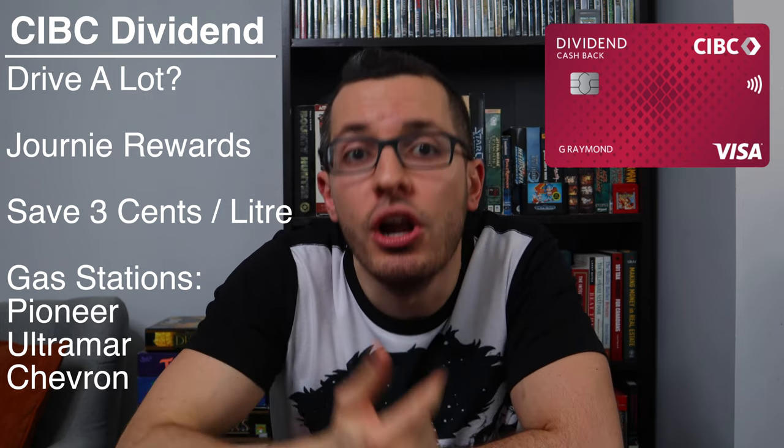And if you drive a lot, you can link up your CIBC Visa to the Journey Rewards program for free, and that will save you $0.03 per liter at Pioneer, Ultramar, and Chevron gas stations. Again, this is a student-focused card, so there are no income requirements. But when you graduate, your card will be converted into the regular CIBC Dividend Visa, which has the same cashback rewards. But at that point, you might consider upgrading to the Platinum card for even better cashback, and eventually upgrade to the CIBC Visa Infinite card for some of the best cashback on groceries and gasoline available in Canada.